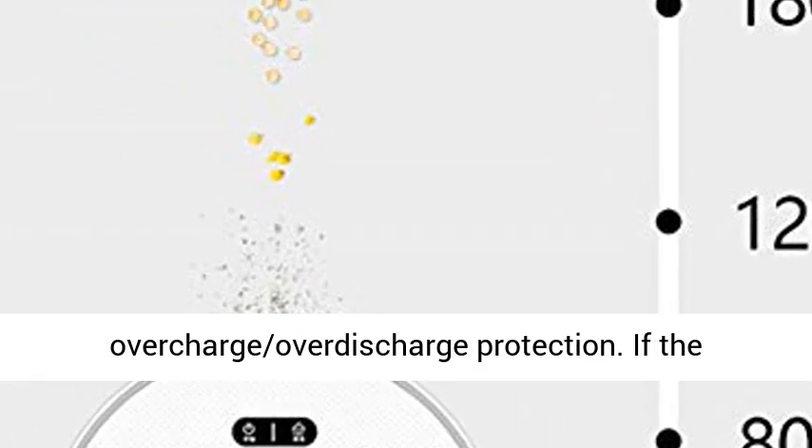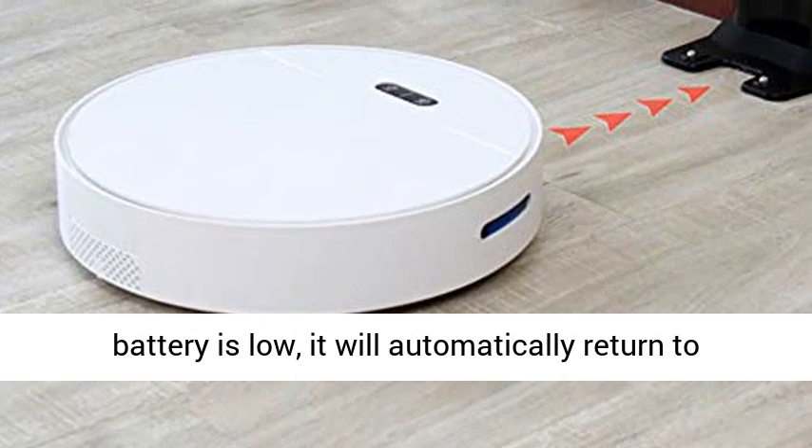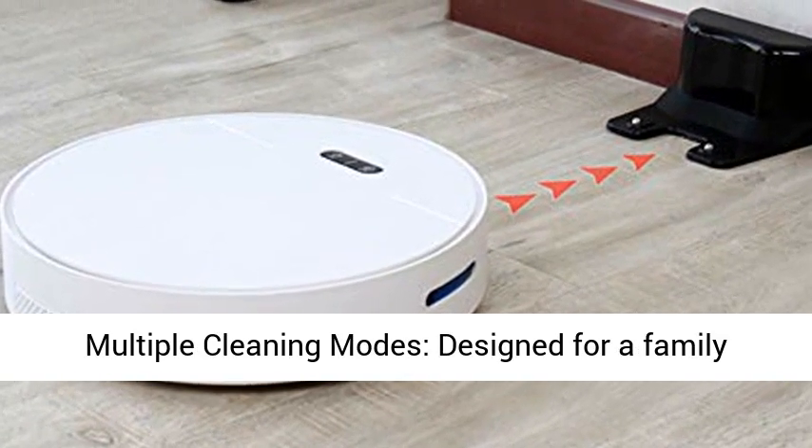Self-charging — the battery has overcharge and over-discharge protection. If the battery is low, it will automatically return to the charging dock for charging, and power off after fully charged, so as to extend battery life.